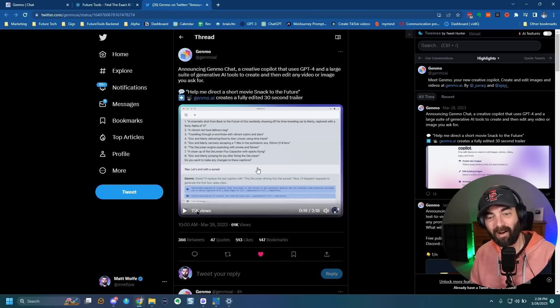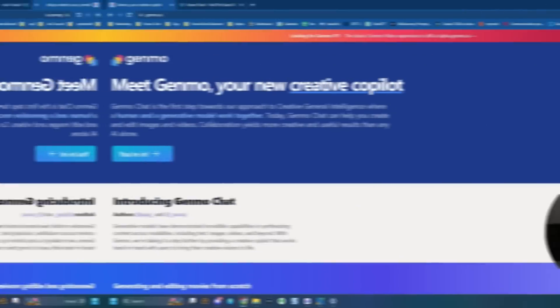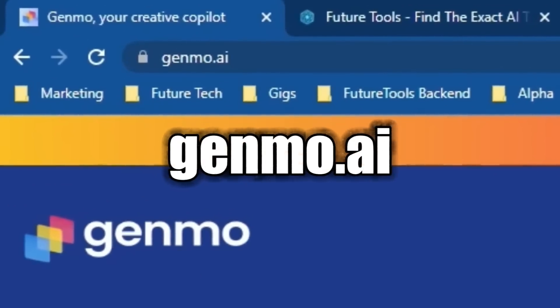Obviously this is super early — this is the worst it's ever going to be, and it only gets better from here. This tool is pretty crazy: you can just have a conversation with a chatbot and through that conversation generate videos. You can learn more at genmo.ai.